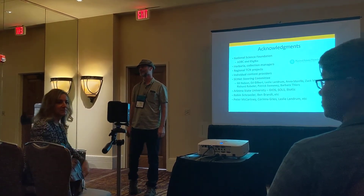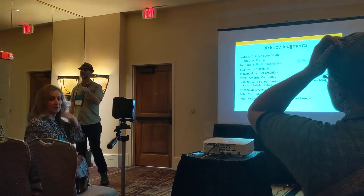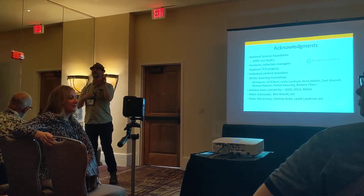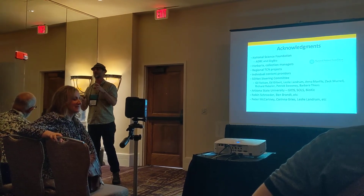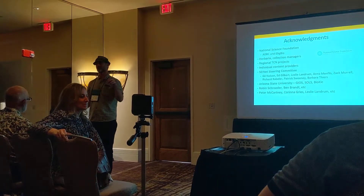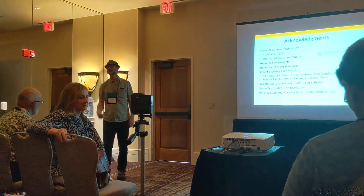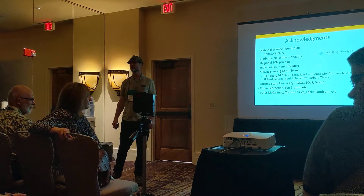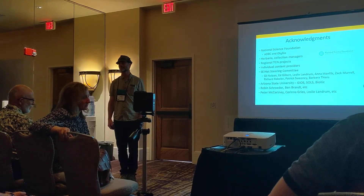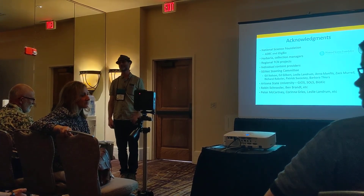Asked about interaction with Specify, the speaker noted it has a Symbiota publication tool where you define what data you want to publish, push a button, it packages up and streams into the portal. The desired next step is bi-directional flow — where an edit made within the portal can go back to Specify. An attendee expressed excitement about a filtered push idea being implemented in the next round, calling Symbiota's interactive tools the best available and saying it would be great to see that bi-directional data flow. The speaker agreed it was a big challenge but expressed optimism.